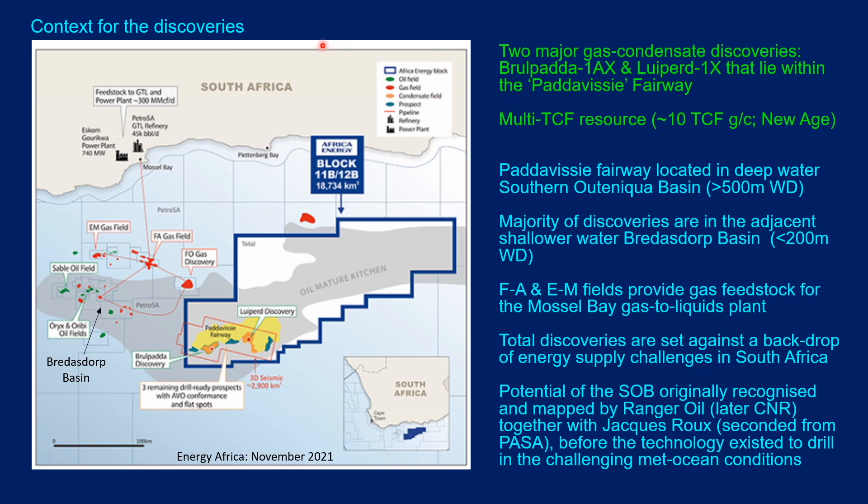This slide provides some context for those discoveries. There are in fact two major gas condensate discoveries that lie within the Padavisi fairway. Reports are that this is a multi-TCF resource with over 10 TCF of gas condensate, located in the deep water part of the basin, over 500 meters water depth.